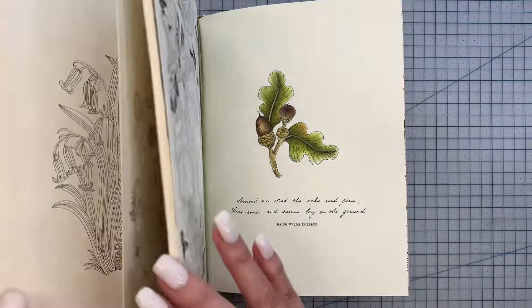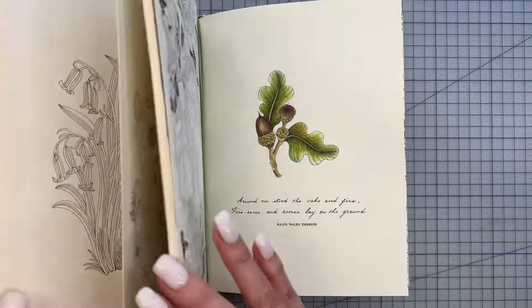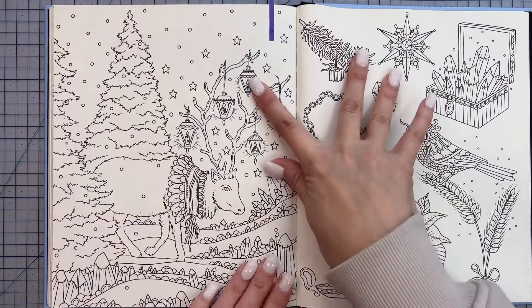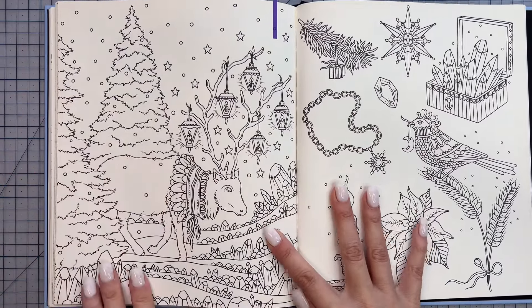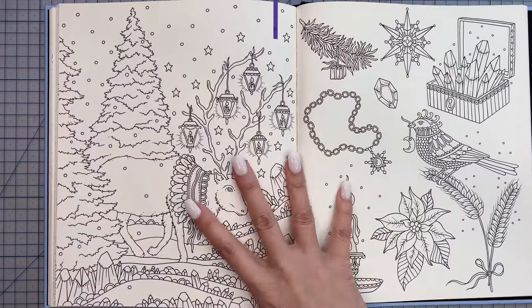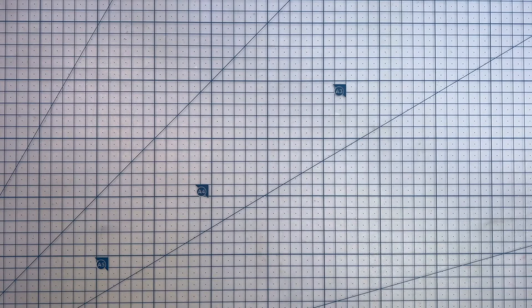From here, everything is essentially Christmas-related. In Hannah Carlson's Seasons I've found one option — the reindeer page with all the crystals and lanterns. I think this would be really pretty to color: snow-capped trees, snow on the ground, beautiful crystals, and a nice warm glow from the lanterns. That's a definite option for Christmas in July. So that's page one out of the Christmas options from Hannah Carlson's Seasons.